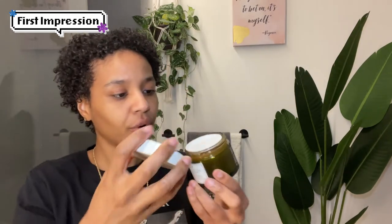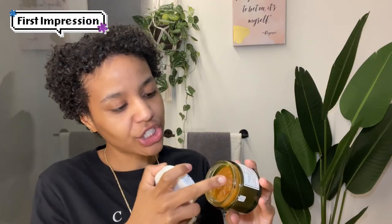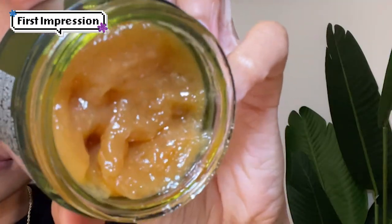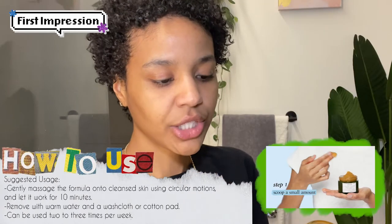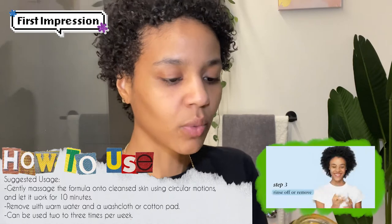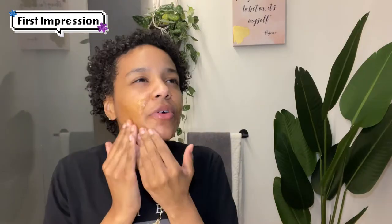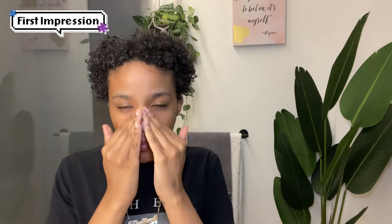This is a bigger product that I wouldn't really travel with, especially because it's glass. Here is the consistency of the product — it smells like an orange lemonade. The texture is like a gel texture, but not sticky. The stuff isn't sticking to my finger. You can actually see bite-sized pieces of fruit inside of the product. Scoop some out — it's like jam, like a fruit preserve on your face. You can feel those bits inside of it, but it's not sticky.